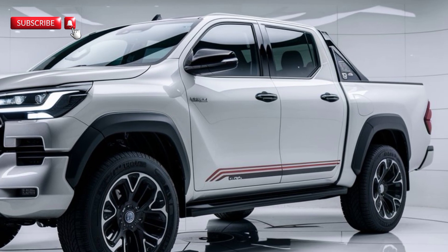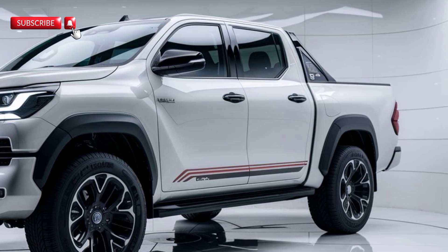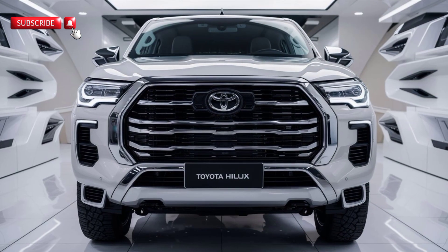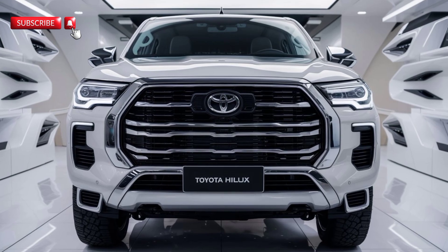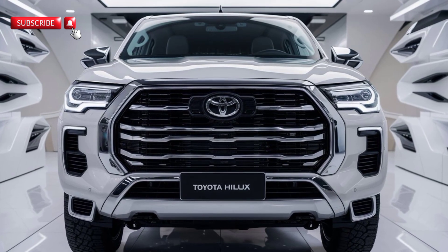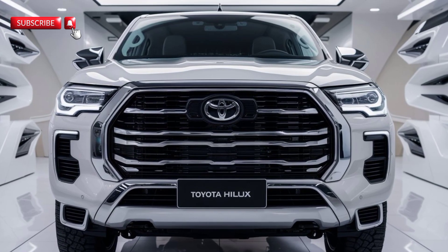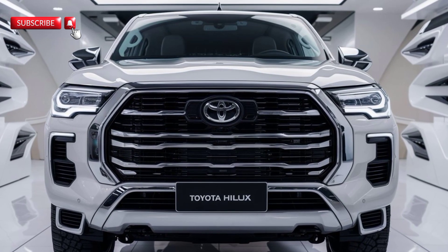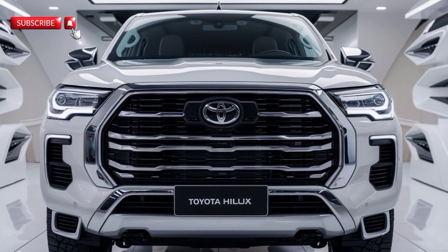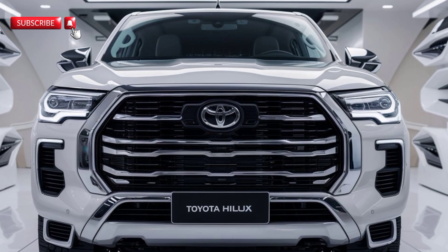So who is the 2025 Toyota Hilux for? It's perfect for anyone looking for a versatile, reliable pickup that can handle both daily drives and weekend adventures. It's rugged enough for the toughest jobs yet comfortable and tech-savvy enough for modern drivers. If you're excited about the 2025 Toyota Hilux, hit that like button and subscribe for more in-depth reviews. Let us know in the comments — is it the ultimate pickup for 2025? See you in the next video.